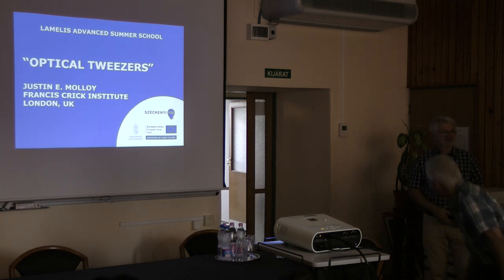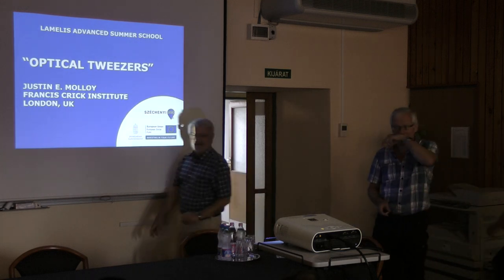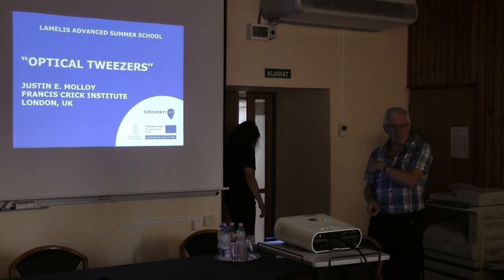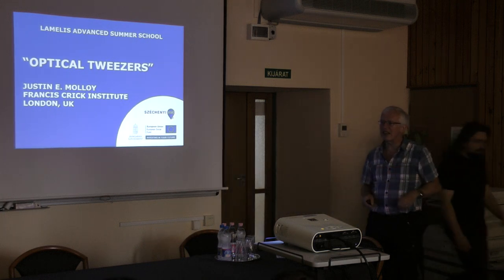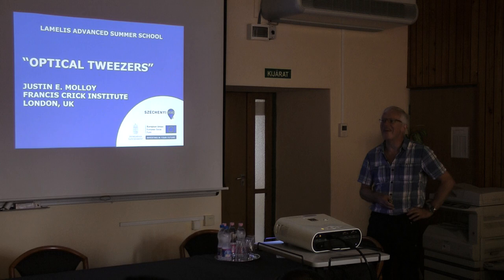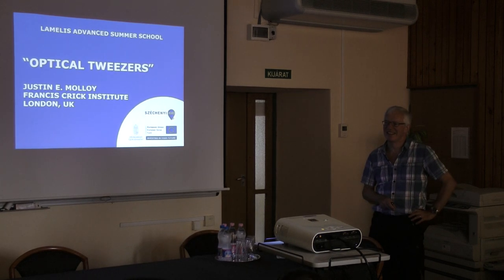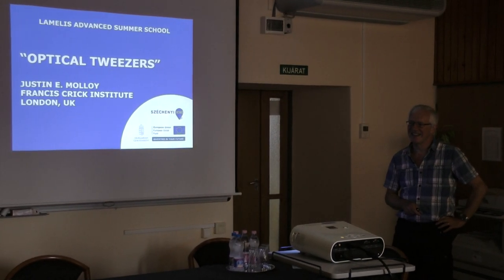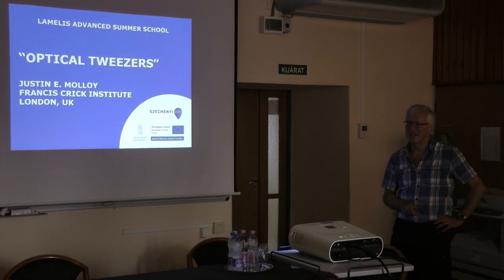Thank you so much for the invitation. Szeged is very well known to me, not only because of the laser facility that recently opened here. The ELI facility opened about two and a half years ago and is now working at about 70% of planned capacity — which is fantastic. It will be a major center for laser science in Europe.